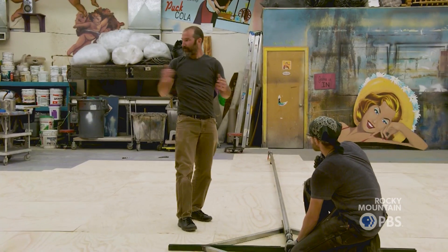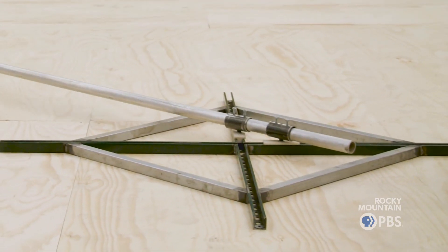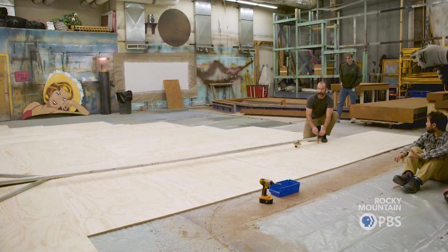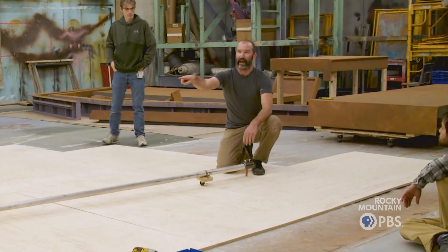What's nice about that technique is that when the scenics go to paint maybe five or six different ellipses, it'll be very quick for them to adjust and draw those lines, and they'll all be perfectly offset from each other. You just loosen this, move it in, and swing it again — and those settings will never have to change.